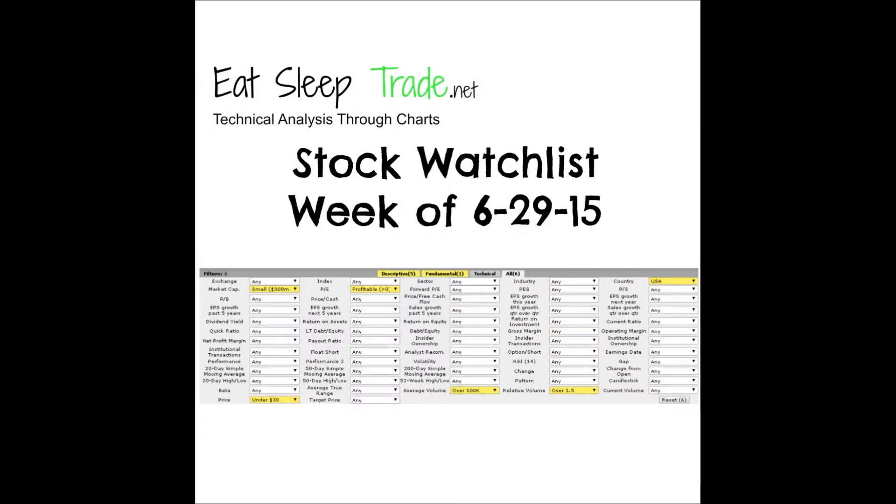Hey, what's up guys, Alan here with EatSleepTrade.net. I'm going to be going over the watch list for the week coming up June 29th, 2015.